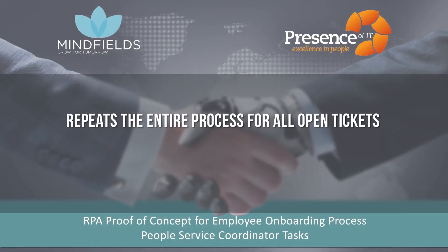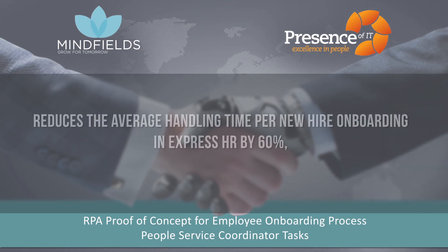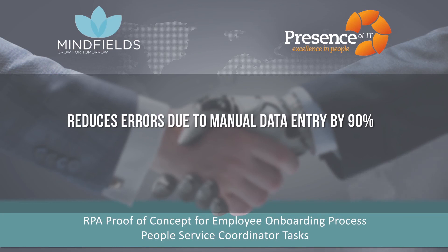The robot repeats this entire process for all open tickets assigned to it in ServiceNow. Automation of this whole process has brought a direct monetary benefit of $110,000 per annum. In addition, this robotic process automation reduces the average handling time for new hire onboarding in ExpressHR by 60%, reduces errors due to manual data entry by 90%, and enables redeployment of current resources for more value-added work.